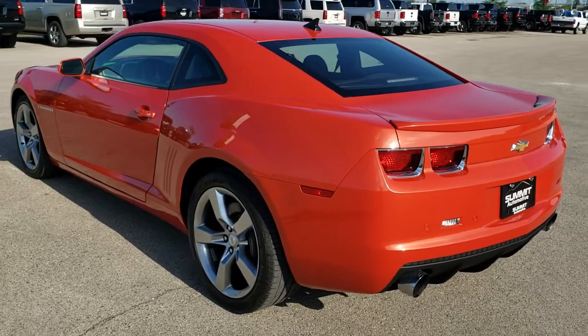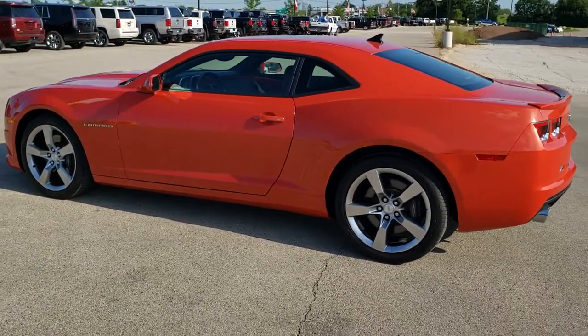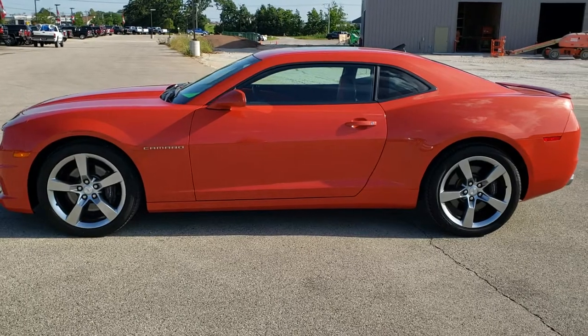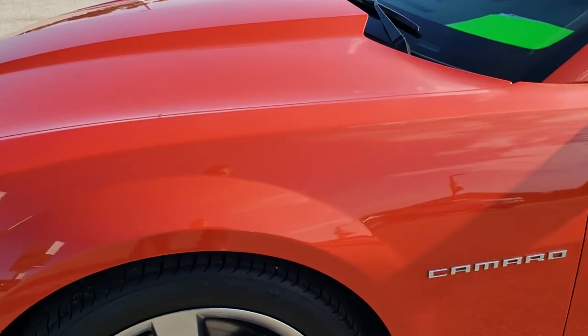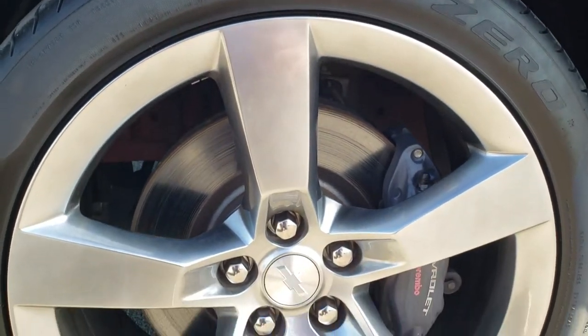Inferno Orange Metallic is the color. We shoot all of our videos in 1080p 60 frames per second, so if you have HD capabilities on your computer, tablet, or smartphone device, turn them on right now because it is definitely your best way to check out the quality and condition of the vehicle before seeing it in person. If you want to check out all the photos on this car, in the upper right hand part of your screen is a link right to our website — click that and check us out there.